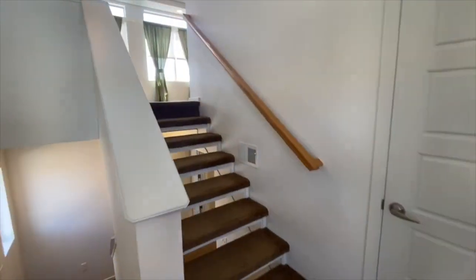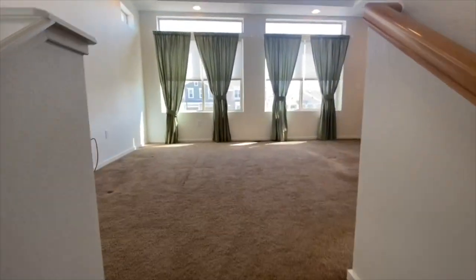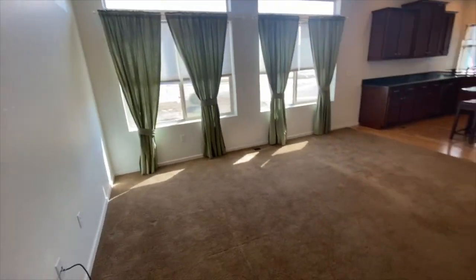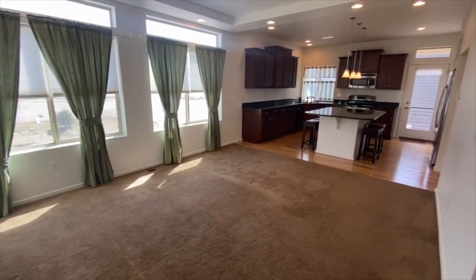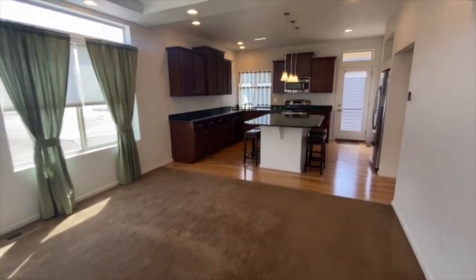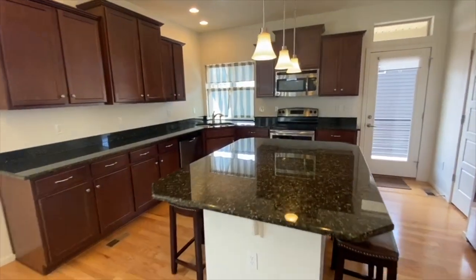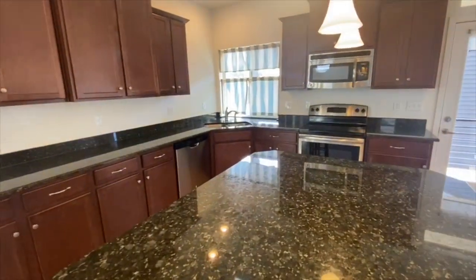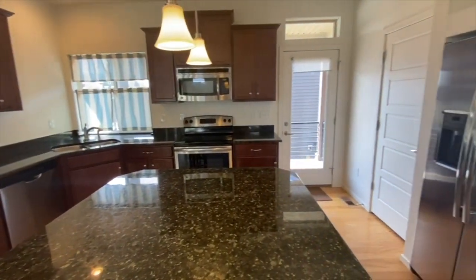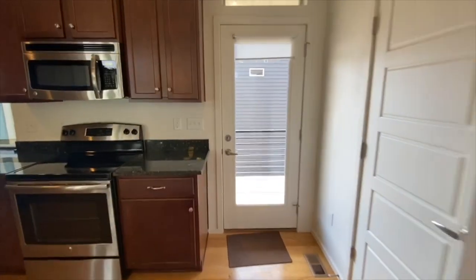When you first walk in the door you can go up a flight of stairs which leads to the family room and open concept kitchen. There are really nice granite countertops in the kitchen, stainless steel appliances. And out of this door is a balcony.